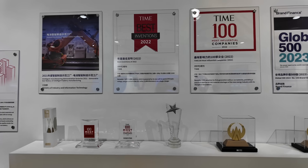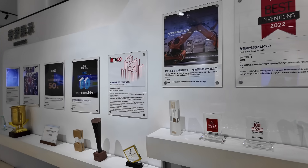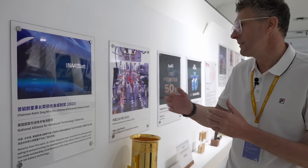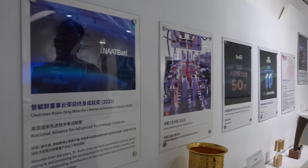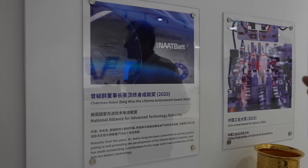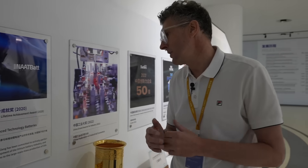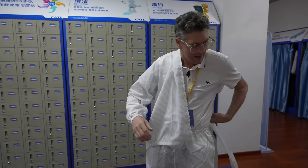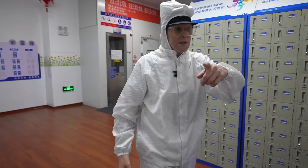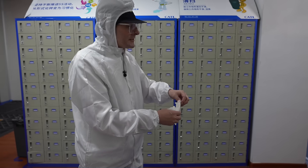CATL have won numerous awards, and one award of particular significance was won by the chairman, Robin Jang. He's won the Lifetime Achievement Award for Advanced Technology Batteries, awarded to him because he's managed with his company to actually mass produce battery technology at large scale, which is indeed very difficult. You can create technology in the lab, but moving it to mass production is much more difficult — and that's what Robin has achieved.